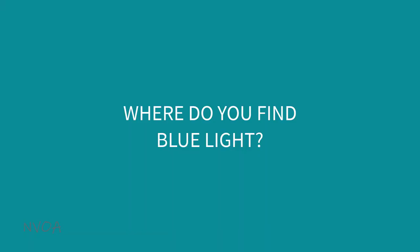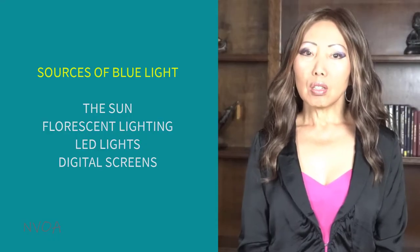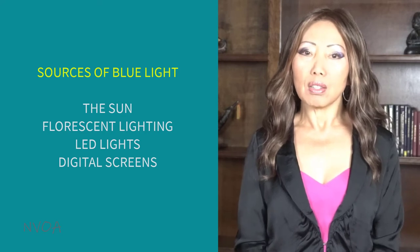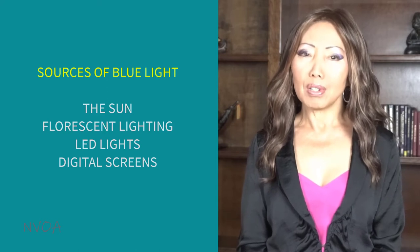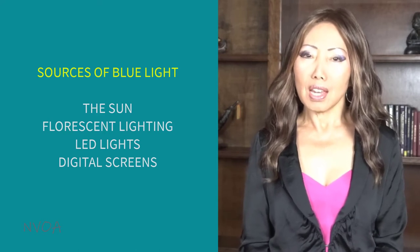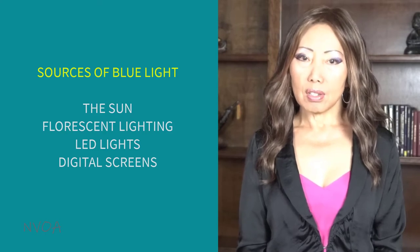Where do you find blue light? Blue light can be found everywhere — at home, at work, and even outside. The sources of blue light include the sun, fluorescent lighting, compact fluorescent lights, LED lights, and digital screens such as desktop monitors, laptops, tablets, e-readers, TVs, gaming consoles, cell phones, and other electronic screens.